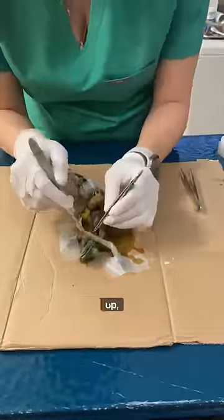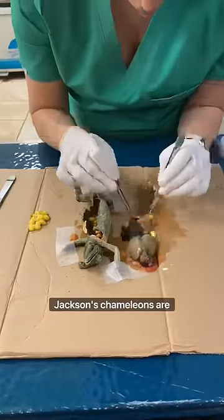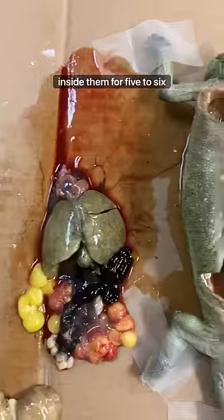After opening her up, I quickly realized she was full of follicles, which are the precursors to eggs. Jackson's chameleons are different from other chameleons in the fact that they do not lay eggs. Instead, the egg sacs develop inside them for five to six months until they are ready to give birth.